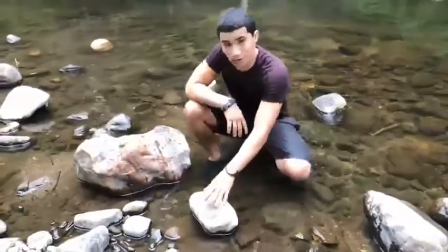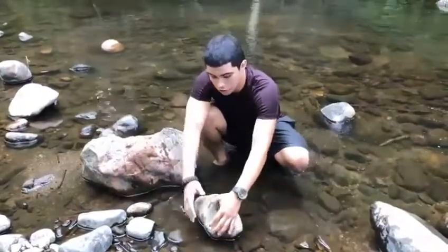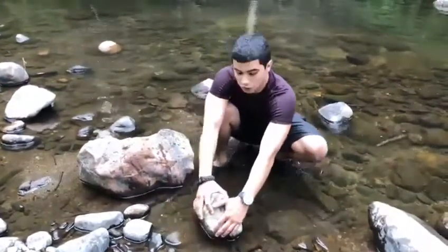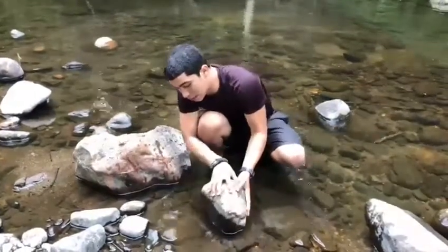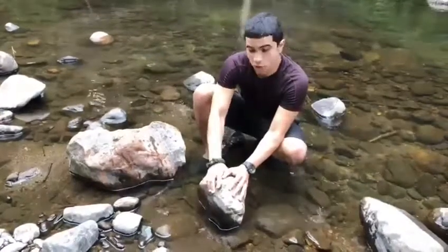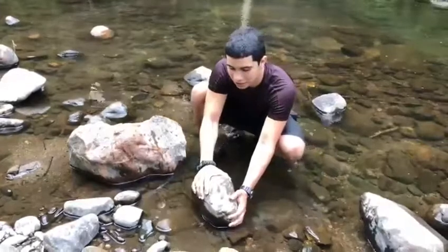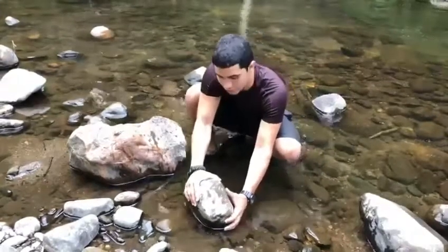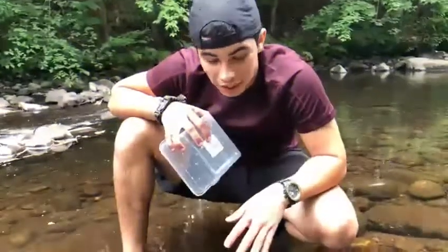Remember guys, when you're flipping over a rock, you want to grab it from the opposite side from where you are, so that way if there's an animal under it that can bite you, it will not, because you're pulling it towards you and it's not gonna see you. When you're done, put the rock back exactly the way it was, because this is a habitat perfectly made for that animal and you don't want to ruin it.